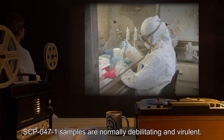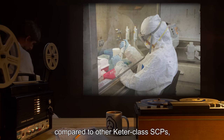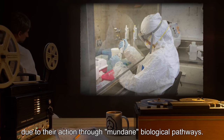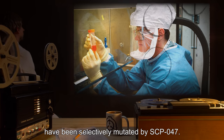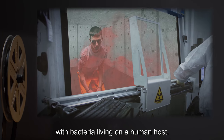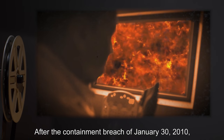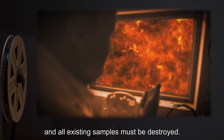SCP-047-1 samples are normally debilitating and virulent. However, compared to other Keter-class SCPs, it should be noted that SCP-047-1 have a relatively low mortality rate due to their action through mundane biological pathways. Several strains of bacteria have been selectively mutated by SCP-047. Mutation in culture is possible, but the process appears much more effective with bacteria living on a human host. Generally, mutation of natural commensals for experimental purposes is encouraged. After the containment breach of January 30th, 2010, mutation of already pathogenic species is banned and all existing samples must be destroyed.